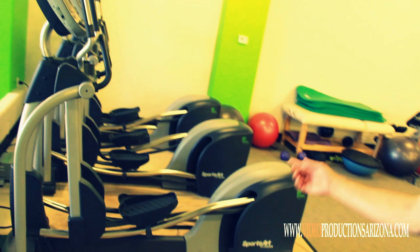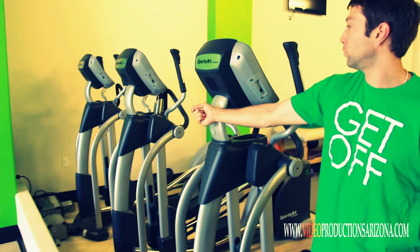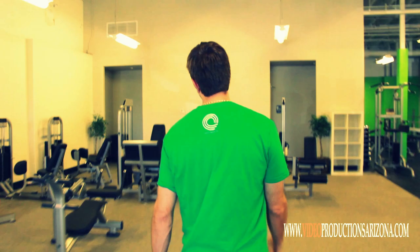Here we have the only electricity producing ellipticals that I know of in the state of Arizona. This box right here harnesses the energy the patrons use, then it goes to the larger box that translates it to electricity that we use right here in this facility.